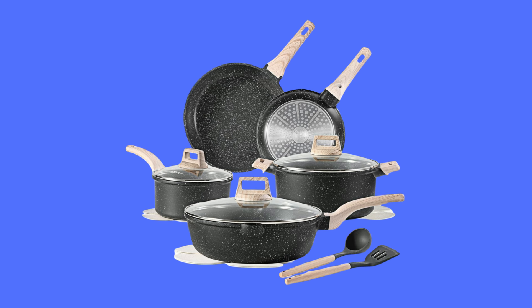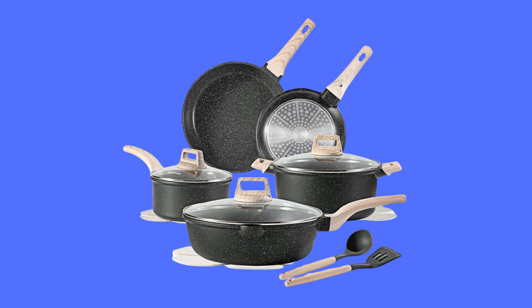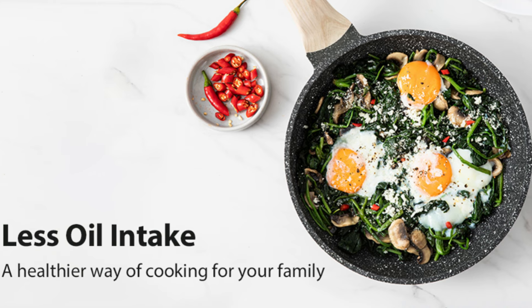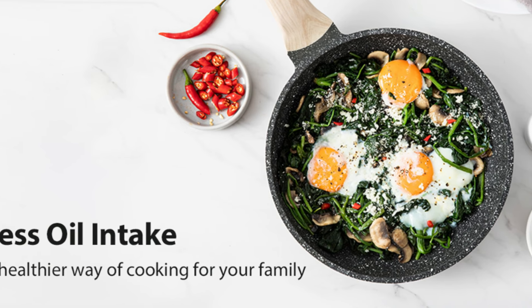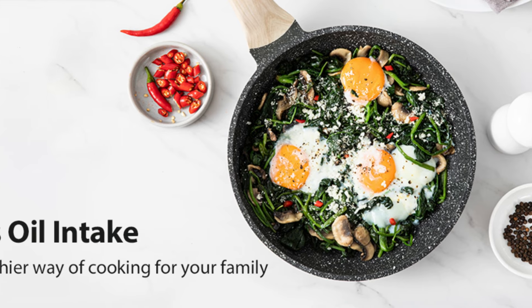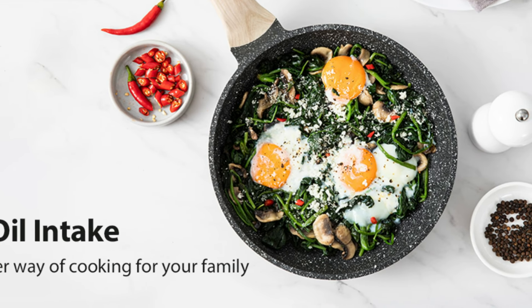Number 5: Commitment to quality. Each Kuroke cookware piece undergoes rigorous inspection to ensure the highest quality. For any issues due to delivery or manufacturing, Kuroke offers a refund or replacement guarantee, emphasizing customer satisfaction.